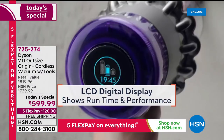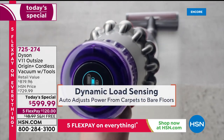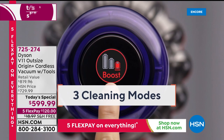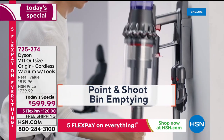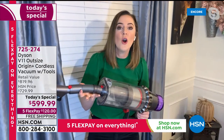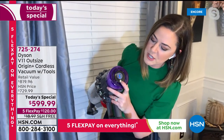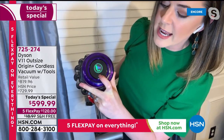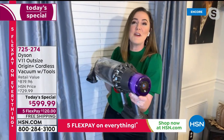There are three modes: eco, auto, and boost. Auto mode reads your floor surface for you — you don't need to do anything. The larger bin means fewer trips to the garbage can so you can tackle your whole home. The LCD on the back tells you everything: if there's a blockage, how to unblock it; when to rinse the lifetime filter and how; and specifically how much battery life you have left down to the second.